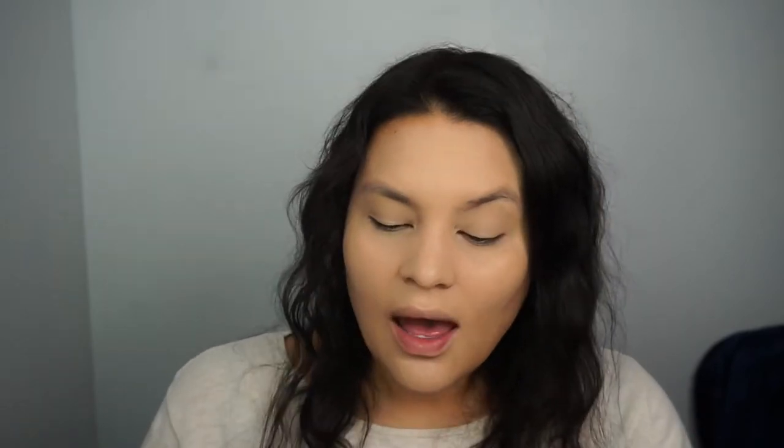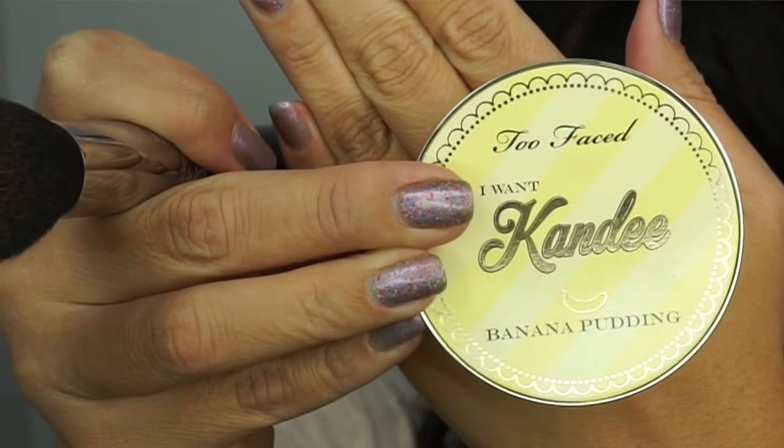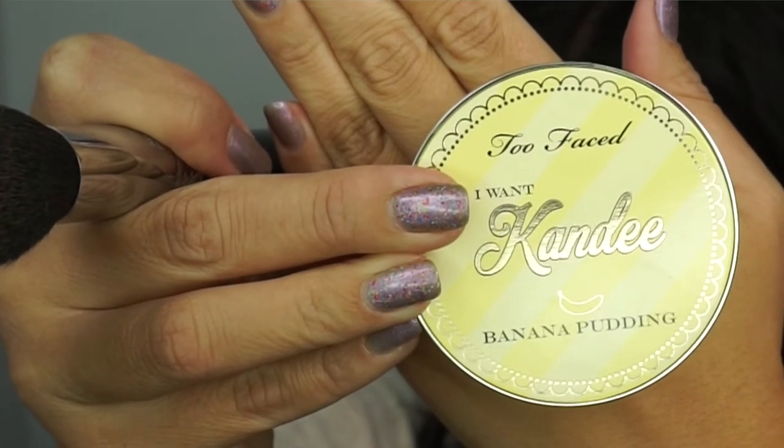I'm also applying a little bit on my eyes. Now that I have applied concealer in those areas of my face where I wanted a little extra coverage, I'm going in with Make Sense's Color Correcting Tinted Moisturizer in the color Medium. This is a color correction cream that has sheer coverage but still helps with redness and things like that.